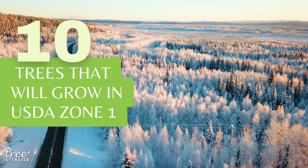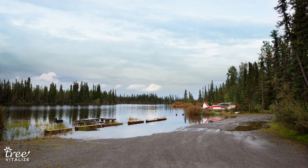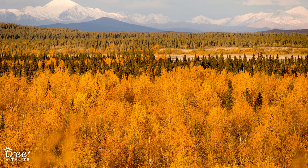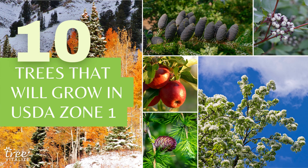Gardeners in USDA Zone 1 know that winter temperatures can plummet to a bone-chilling minus 60 degrees Fahrenheit. While most plants wither in such cold and dry environments, there are plenty of tough trees that will thrive even in the Alaskan climate. Here are 10 hardy trees you can plant today if you live in Zone 1.